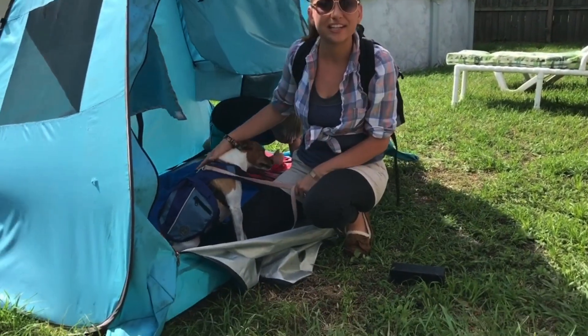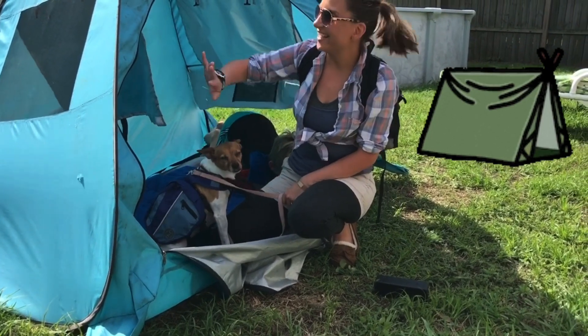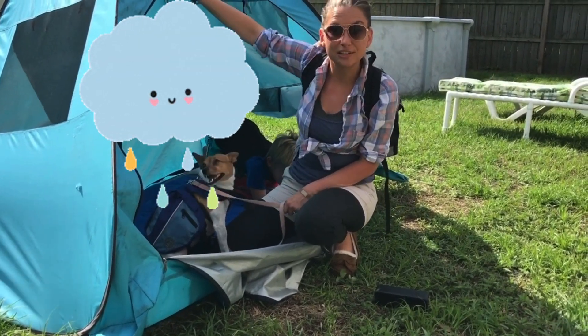So right now we're sitting in our tent. It's blue and it gives us shelter from the rain.